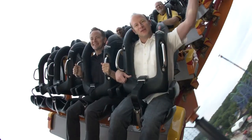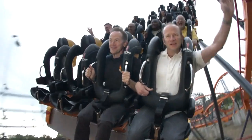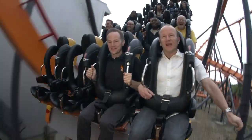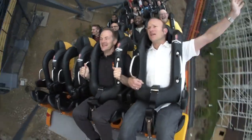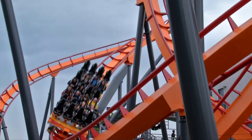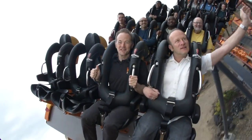All right, here we go, first drop. We're going to do the high-speed carousel turn, back down to the ground, to an upward helix.